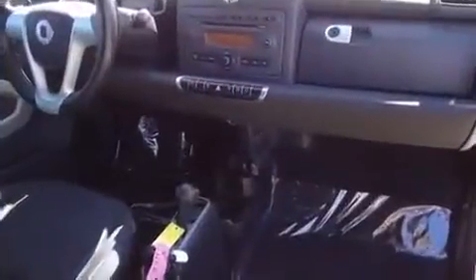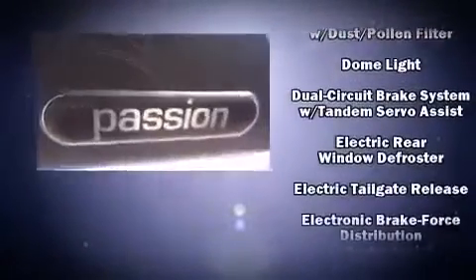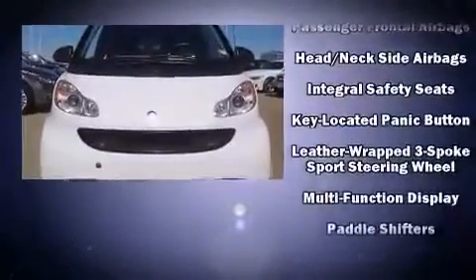Passenger security is always assured thanks to various safety features such as dual front impact airbags with occupant sensing airbag, front and side impact airbags, traction control, brake assist, a panic alarm, and ABS brakes.